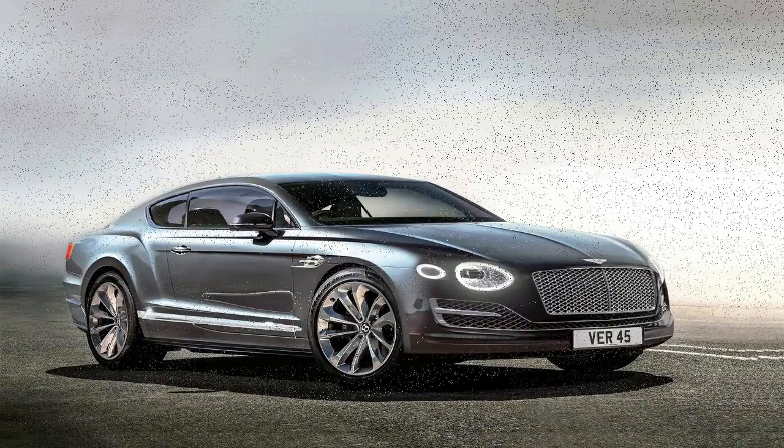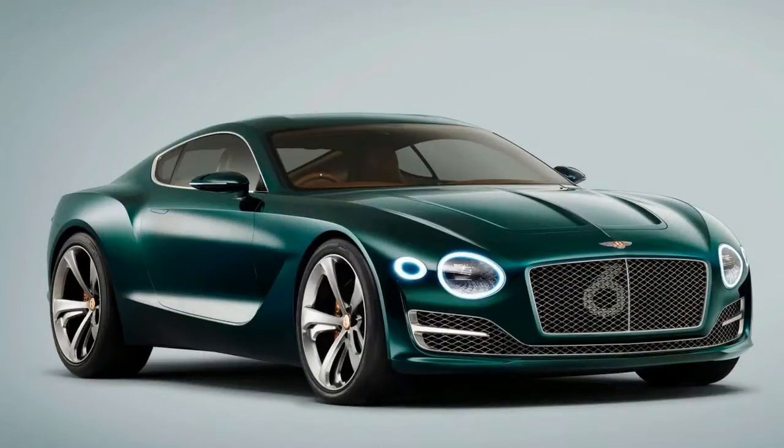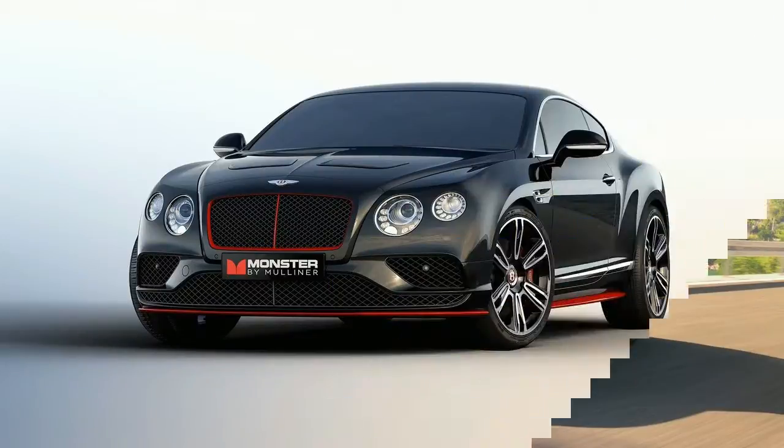Inside, the Super Sports gets unique checker pattern carbon fiber trim on the dash and Super Sports logos stitched into the seats. A tritone color split for the interior leather is available as an option. Also optional is the Super Sports X specification, which offers eight unique duotone exterior color combinations, as well as additional carbon fiber trim pieces and a titanium exhaust system.